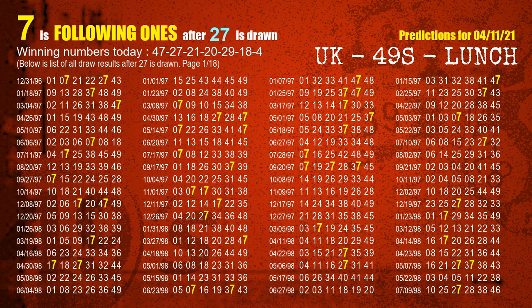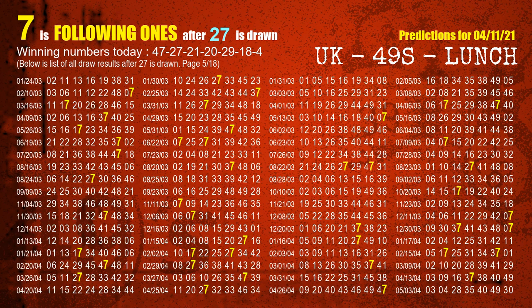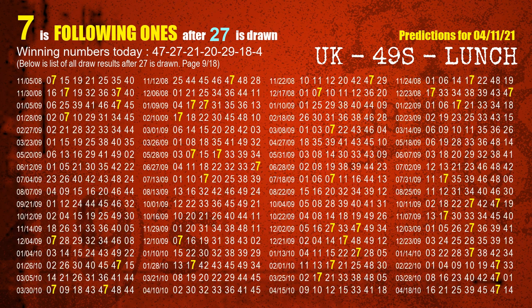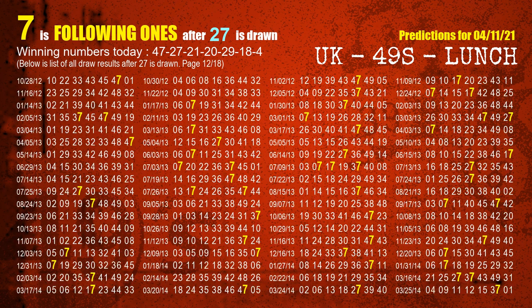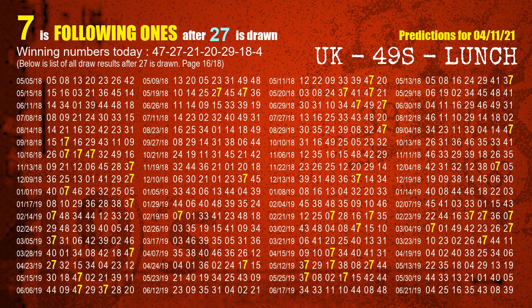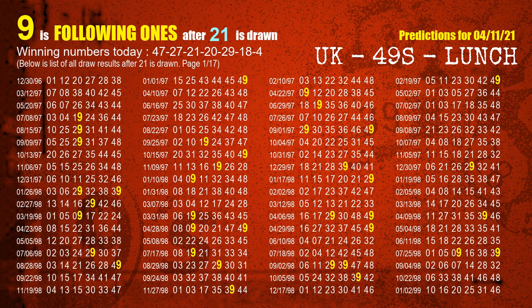The most frequently following units digit is 7 when 27 is the winning number in the last draw. The third winning number is 21. The most frequently following units digit is 9 when 21 is the winning number in the last draw.